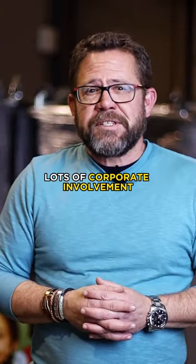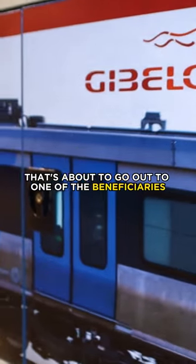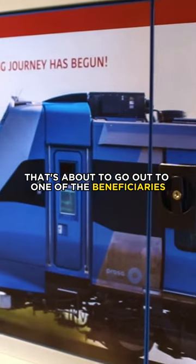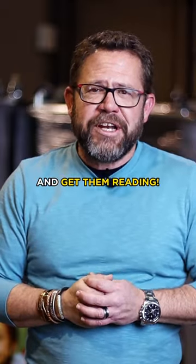There's lots of videos, lots of corporate involvement. Check out who our project partners are. As you can see behind me is a branded wagon — it's about to go out to one of the beneficiaries. It's exciting times. Get behind us. Let's invest in our children's future and get them reading.